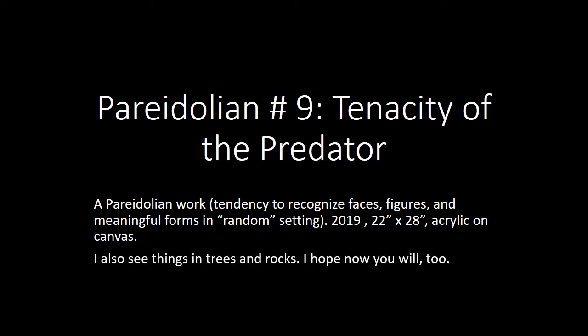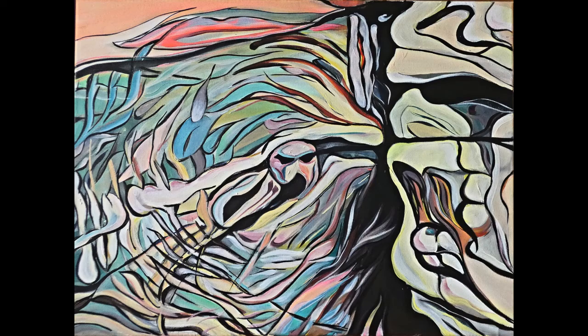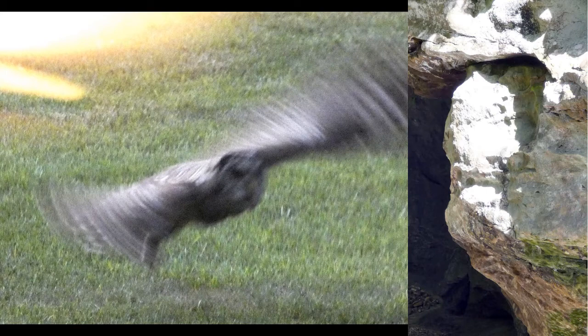I also see things in trees and rocks. Here is the completed work — again, pause if you'd like to take a look, or you can go to my website at dsartist.com. Hiking with my spouse in Falls Creek Gorge, I saw this sort of face-like figure and took a picture of it, and then sitting at my home office desk one evening...